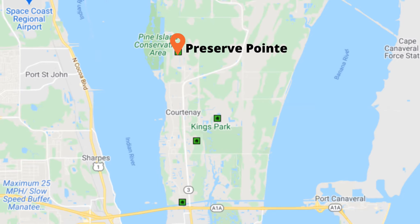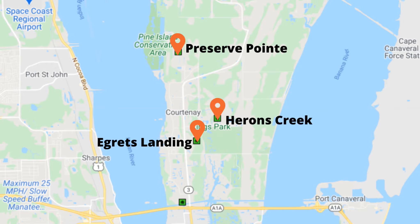Since 2017 there are five communities being built in North Merritt Island. You have Preserve Point near Pine Island, which has been built out, as well as Egrets Landing, Herons Creek, Edgewater Landing, and Cape Crossing — the condo and townhome community right on the Barge Canal.